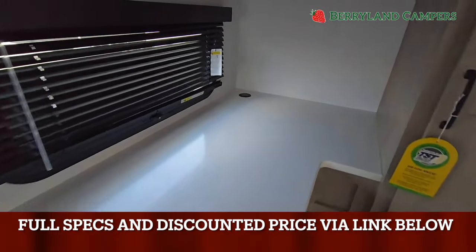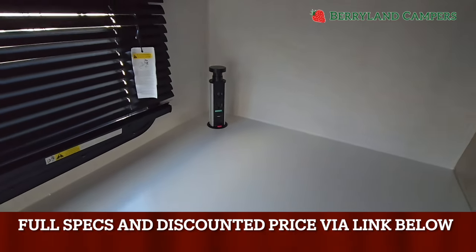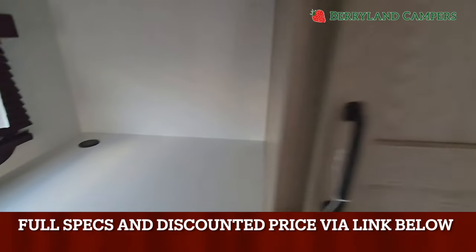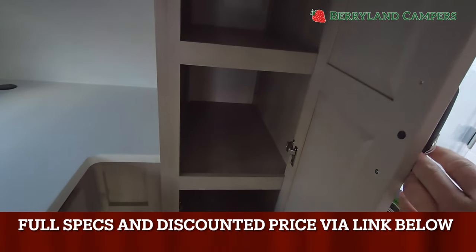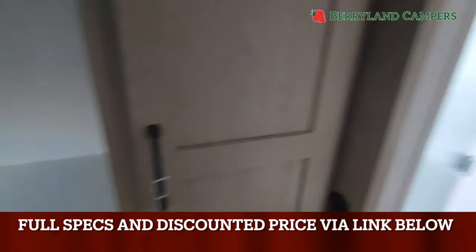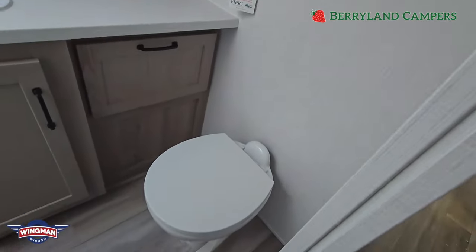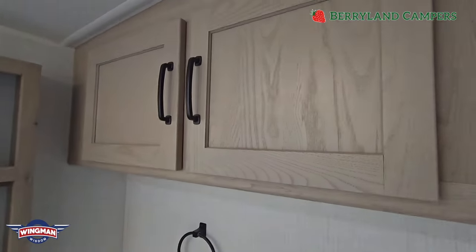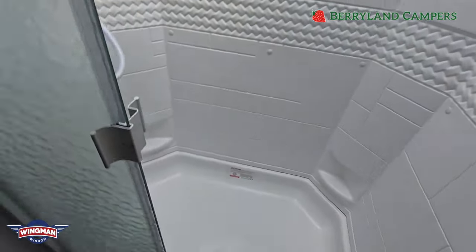Back in the corner tucked back here, it's good for a coffee pot or instant pot - any appliance that requires an electrical hookup. Nice big pantry space - deep, deep pantry space. Next to here is your bathroom. You've got a good toilet position, actual vanity space, linen closet space, a Fantastic fan, as well as a big walk-in shower.